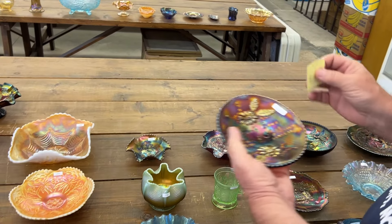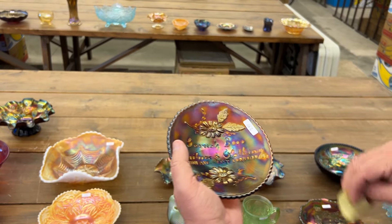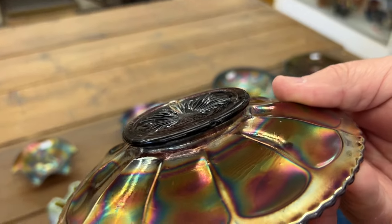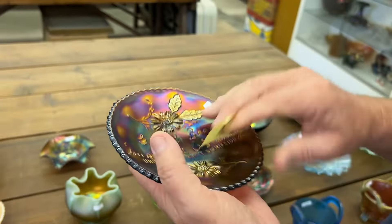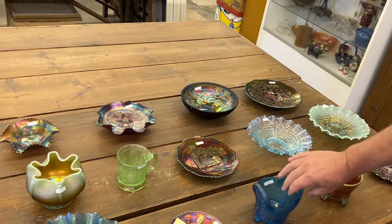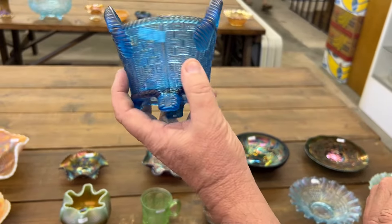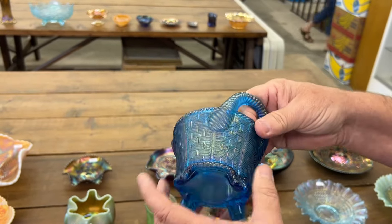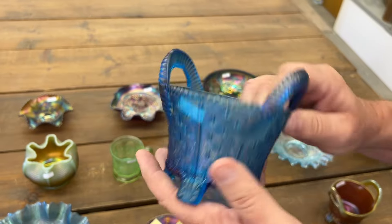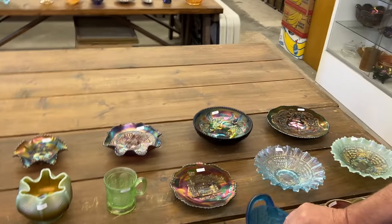Gewurz Brothers Advertising Plate — that is a really pretty plate, folks. There is a small chip on the base right there, I think you can see that pretty easily. This is a sapphire bushel basket — look at the iridescence on this one. Mostly sapphire ones really lack that iridescence on the outside, and this one does not. It's beautiful, one of the better ones you'll find.